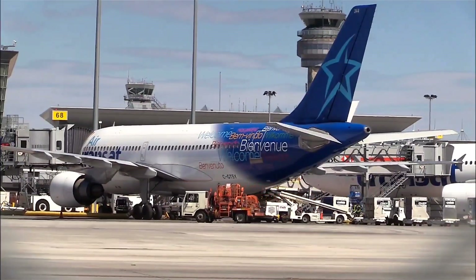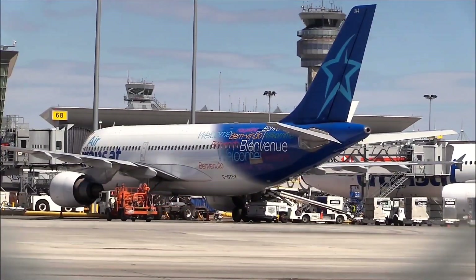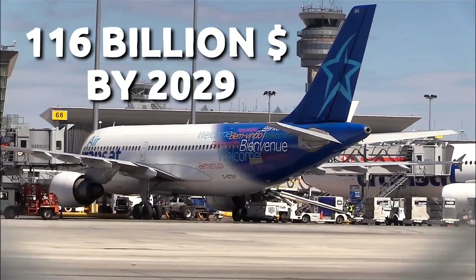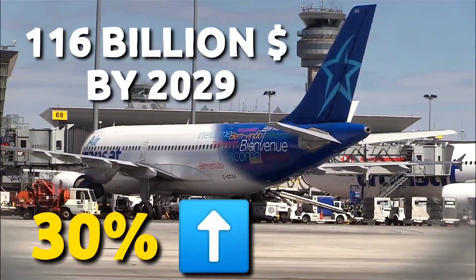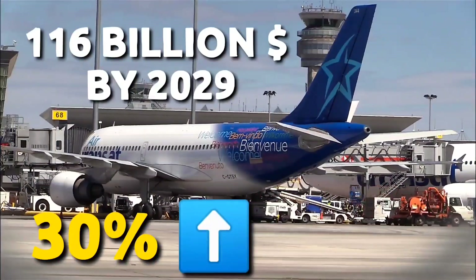Talking about the global MRO industry, with the expansion of business in the commercial aviation industry, the MRO market that supports it is also expected to grow. Total MRO spend is expected to rise to $116 billion by 2029 from $82 billion in 2019, representing a 30% increment with an annual average of 3%. This will create new job opportunities, business opportunities and development of individuals and regions.